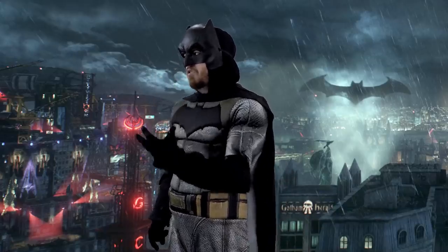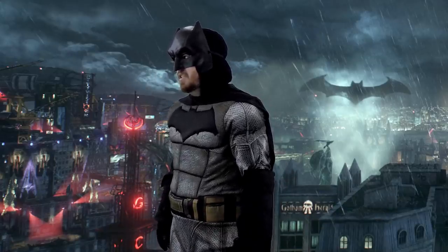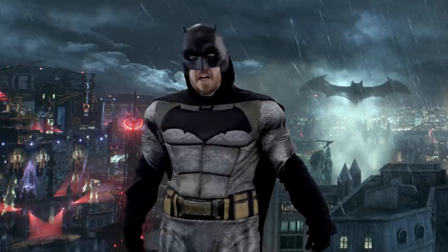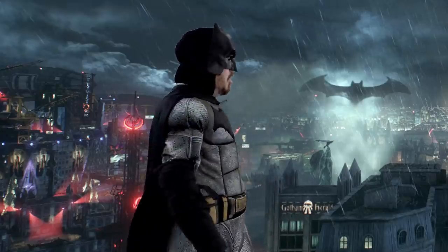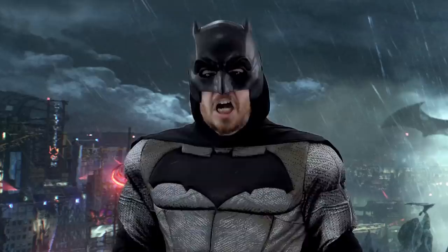Alfred, why did you leave the mouth open? It's an open target, Alfred. And why did you make it that I can't turn my neck? Every time I need to turn, I need to turn my whole upper body and hook up like that. Why did you do it, Alfred? Answer me!